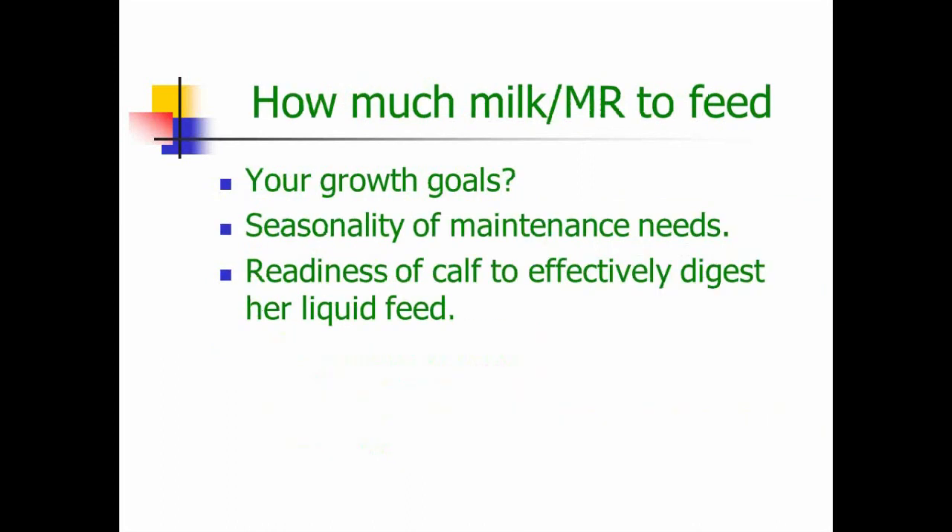How much to feed really depends on your growth goals. Are you looking for 400, 500, 600, or 700 grams a day? Remember, maintenance comes first and then what's left over is used for growth. For modest goals of 400 grams a day, we're talking about at least four to five liters of whole milk or the same amount of milk replacer. And remember seasonality: if you expect 500 grams of growth a day in summer, you'll have to feed more in winter to maintain that same level of growth.